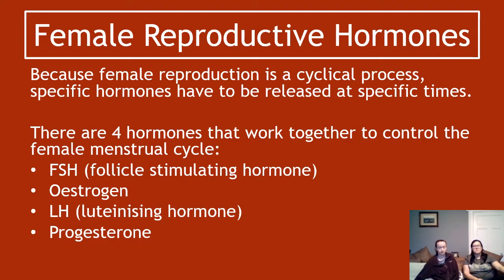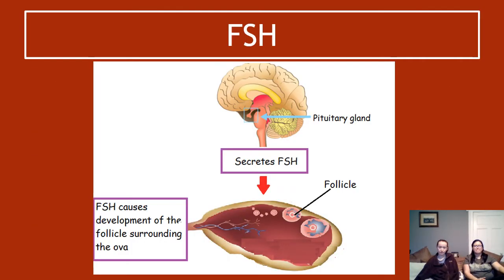In an exam situation you do not have to name those things — the letters are enough. FSH in this case, it's actually handy to know its name because follicle-stimulating hormone is exactly what it does: it stimulates follicles. It's still produced in the pituitary gland, still secreted and travels in the blood, but this time it travels to the ovary, where it causes the development of a follicle — the bit that surrounds a maturing ovum.